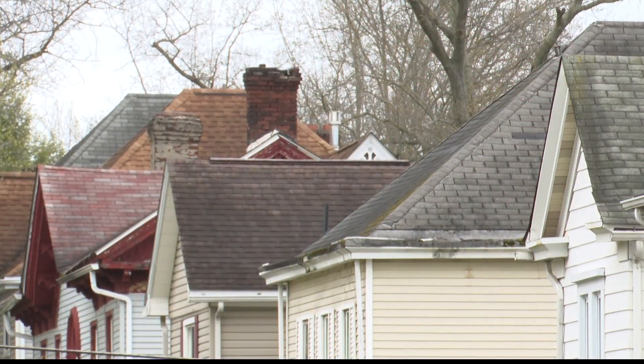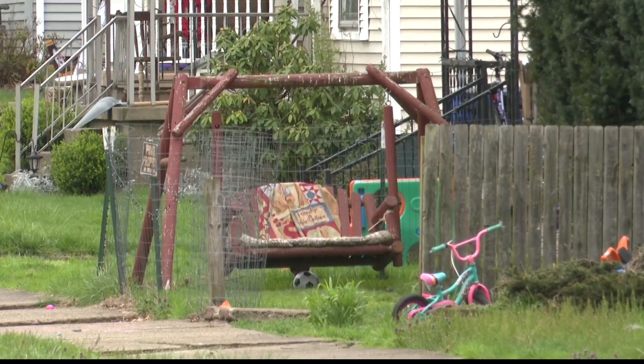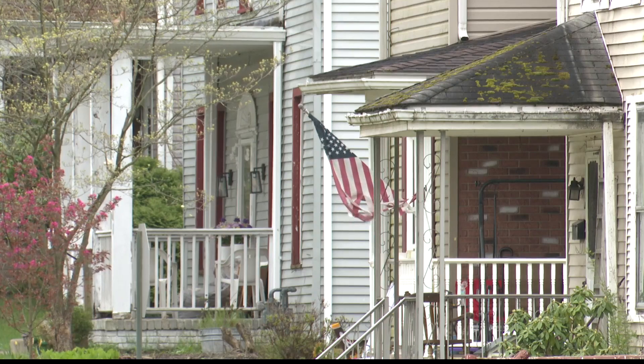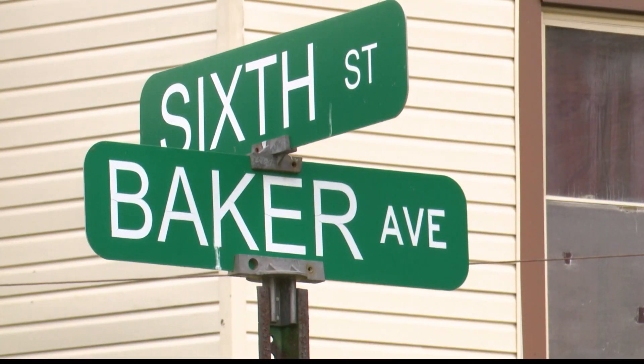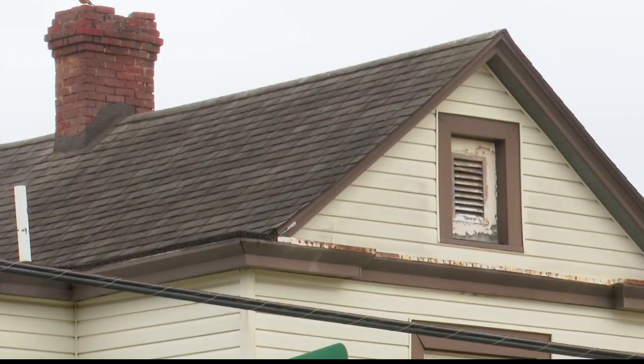Healy says owners of rental properties should have received a letter with instructions on how to register their properties and get an inspection scheduled. If you did not receive a letter or have questions, you can call program manager Danielle Harmon at 304-830-1876. We'll have more details about this program on WTRF.com.